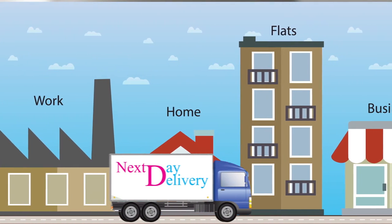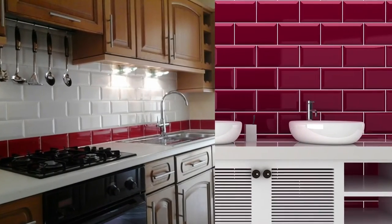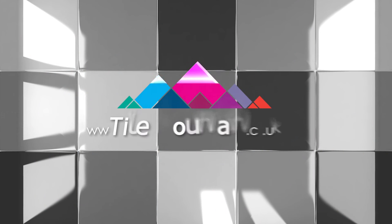We offer free next working day delivery to most UK postcodes on all orders over £150. So, upgrade the style in your home today. Tile Mountain — the new, simple, smart way to buy quality tiles. Tile Mountain.